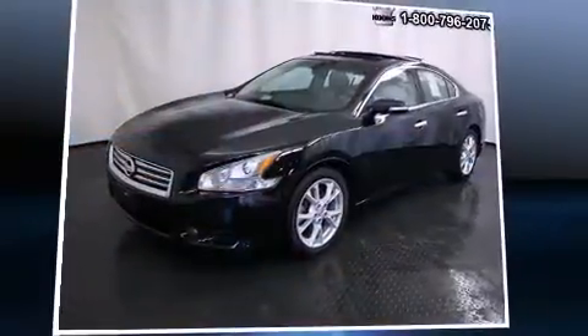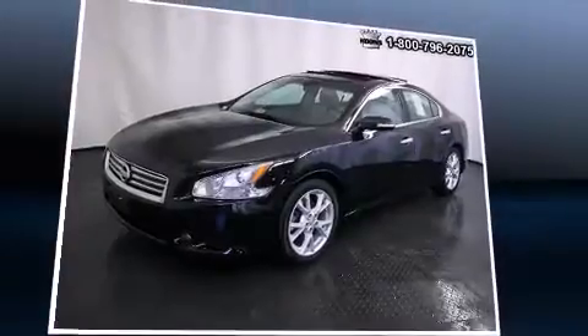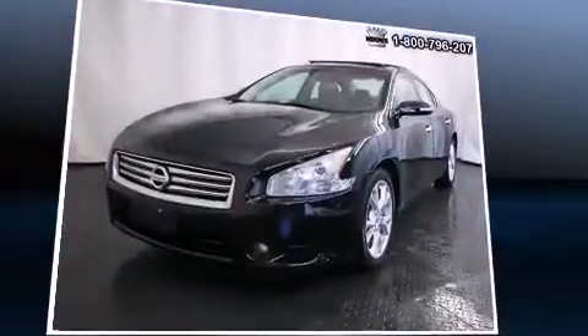Here's a great deal on a 2012 Nissan Maxima. This four-door, five-passenger sedan just recently passed the 30,000-mile mark.